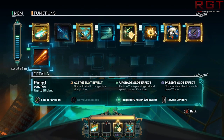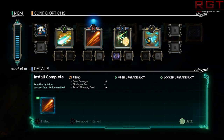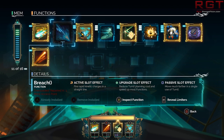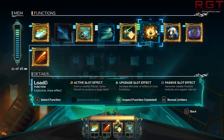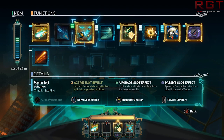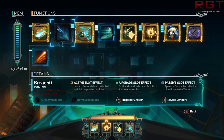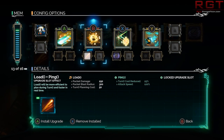The rough summary of the upcoming patch includes more matchmaking improvements, parties, stat tracking, and stability. The full patch notes are in the description below if you wish to read them. It's still not quite up to snuff, but it's much better than it was at launch.